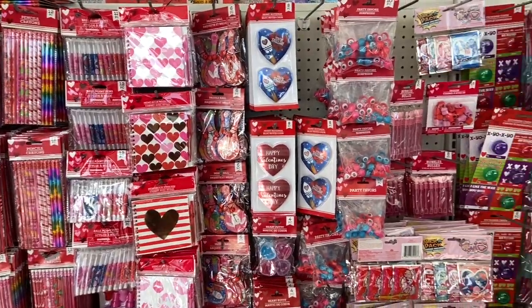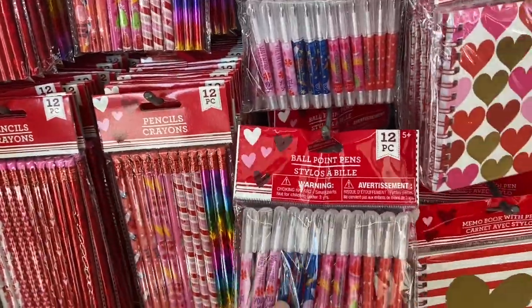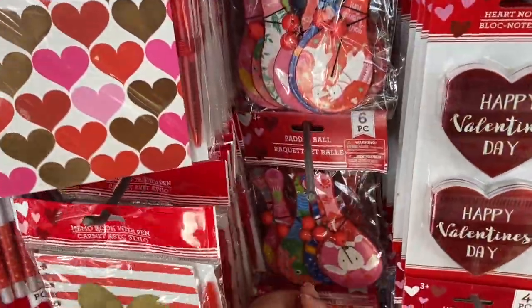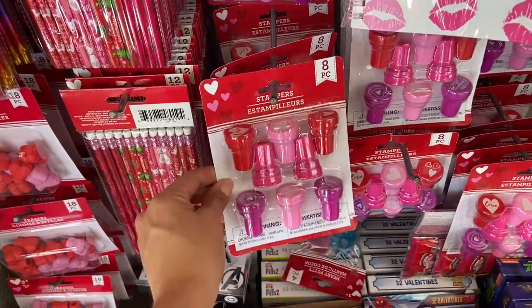The first thing you see when I enter are these party favors and they have so many things here. They have this 12-pack of pencils just for a dollar. They have these little pens, notebooks, and these little paddle balls. I always love getting these for the kids. They love playing with stamps, so these are just perfect — eight for a dollar.